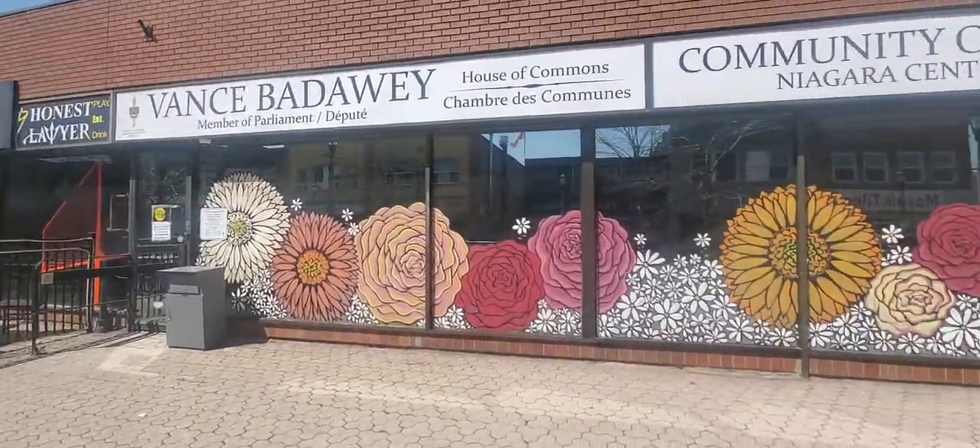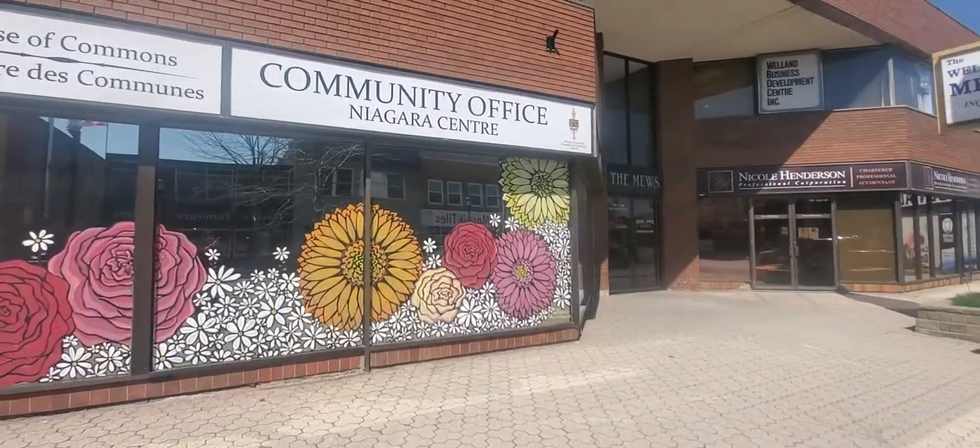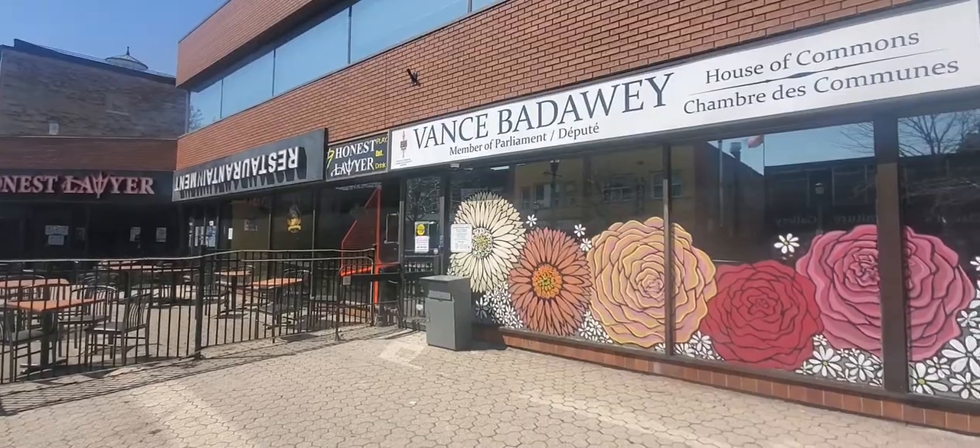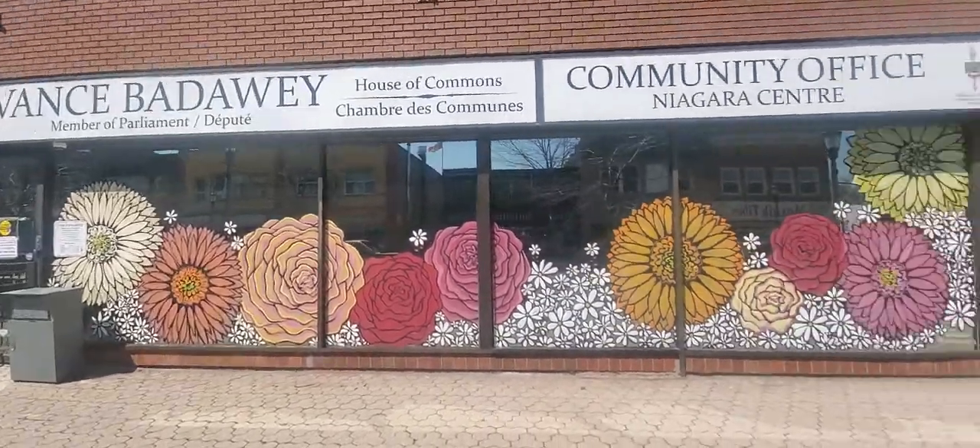It really, really made a difference for the window. Megan was her name — awesome young lady. And that's what it looks like.